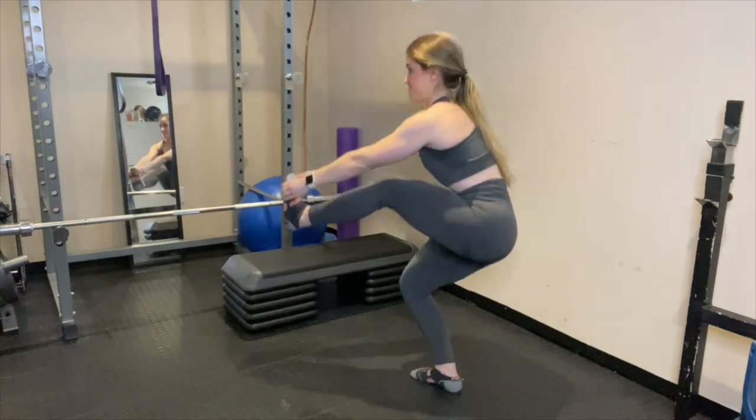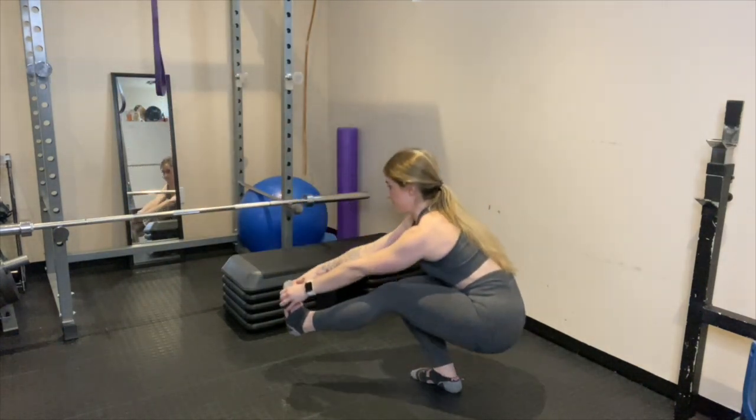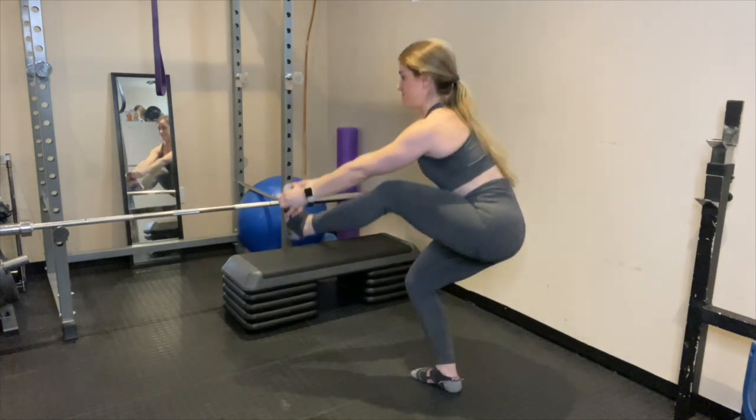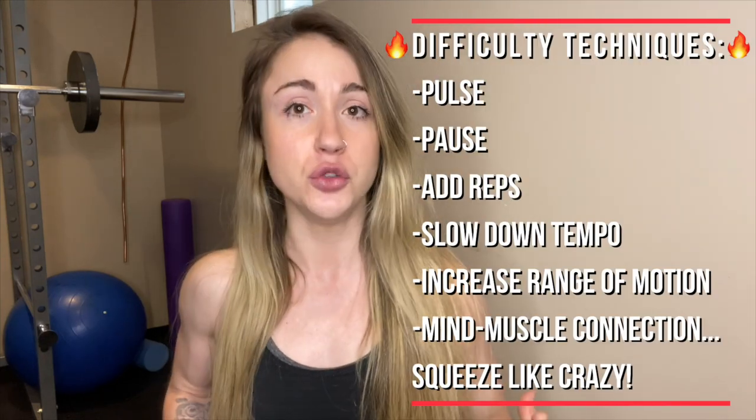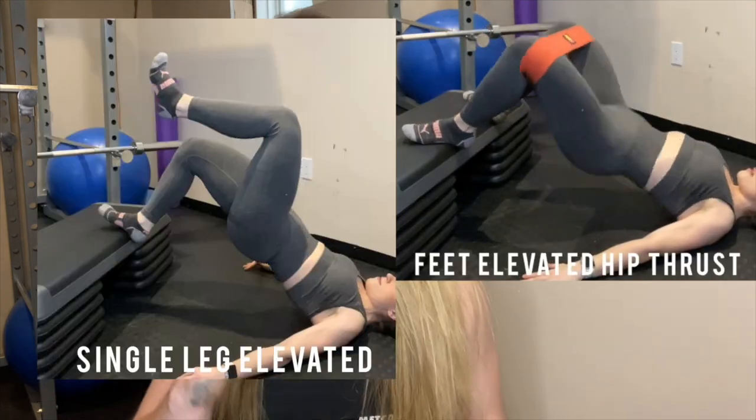Pistol squats are a super difficult exercise if you're stuck with minimal equipment. Hip thrusts are another awesome lower body exercise — you can apply all those difficulty techniques, and also try a B-stance variation, single leg, or single leg feet elevated. Each is harder than the last: B-stance is harder than double leg, but single leg is harder than B-stance. Try these out and progress accordingly.